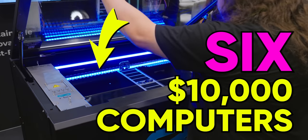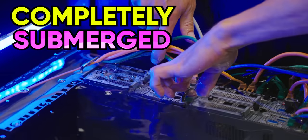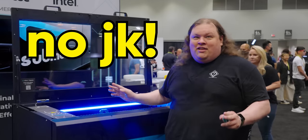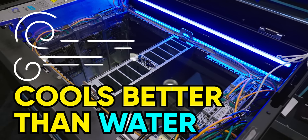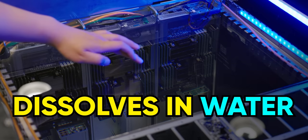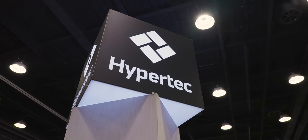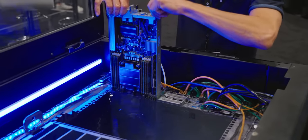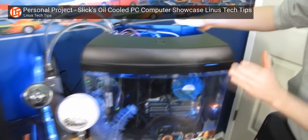There are six $10,000 computers completely submerged in here. This entire rack is filled with a solution that cools better than water, dissolves in water, and it's absolutely 100% safe. But how can fellow Canadians Hypertech get away with dunking this very expensive gear like their Luke, AKA Slick PC?